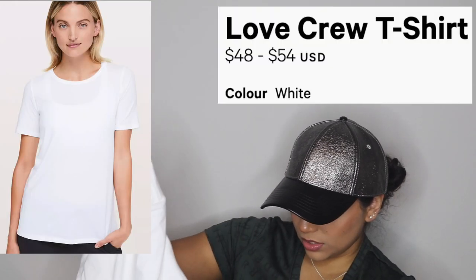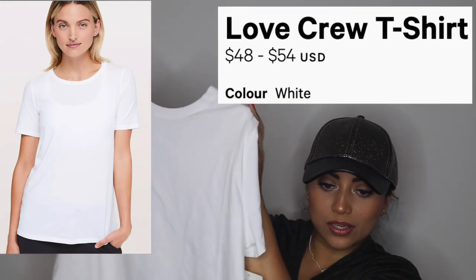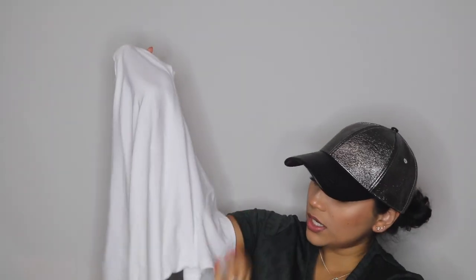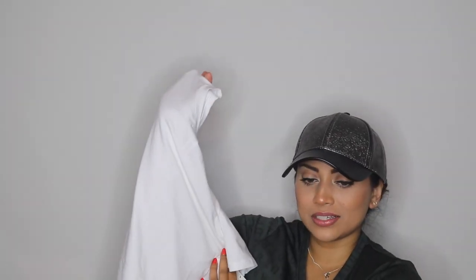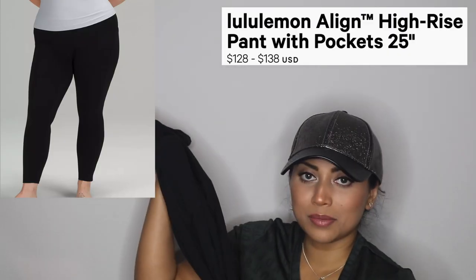This is the Love Crew in white — $48 — just a basic white t-shirt. I sized up because white tends to be a little more see-through. It has the Lululemon emblem on the back. I also got a black one and the pink one, so I have all three. The black is in the wash. Then I got another pair of the Lululemon align leggings — the basic black ones I hauled in my previous video.